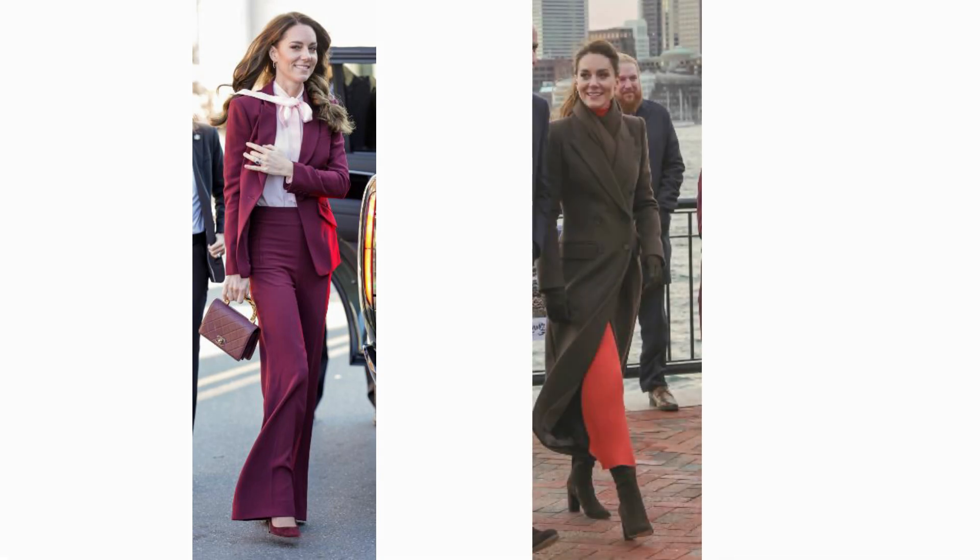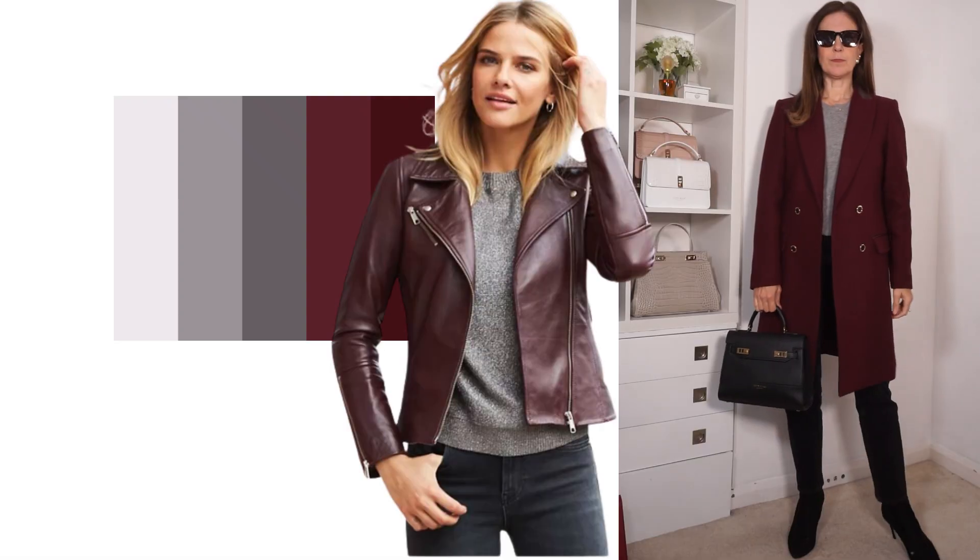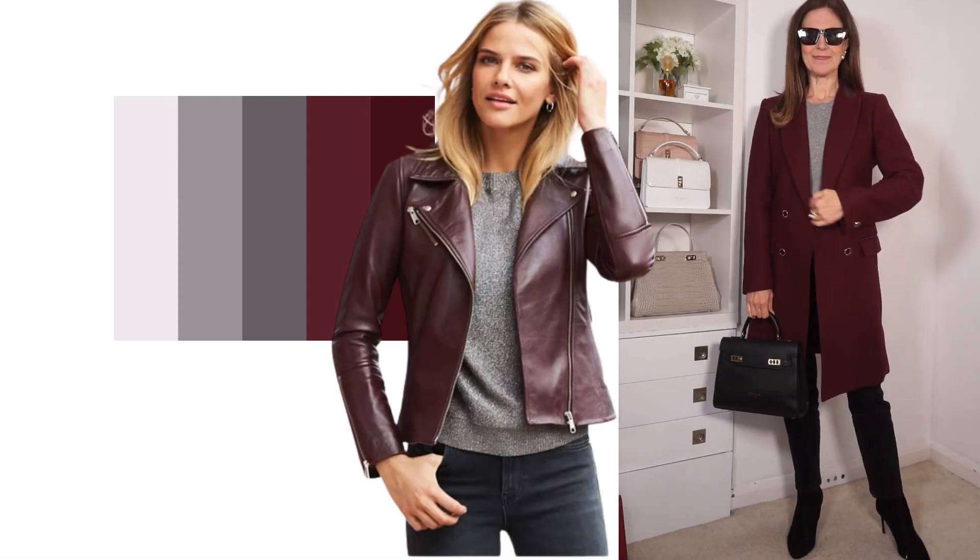In Boston, Princess Catherine colour-paired her outfits a couple of times. Firstly we saw her in a burgundy suit with a pink pussy bow blouse, and then we saw her in orange separates — a skirt and a top — with a brown coat. Knowing which colours work together is the best way to maximise your wardrobe to the fullest. You're bound to have something in your wardrobe that you've bought and love but never wear because you don't know what to wear with it.